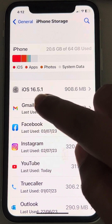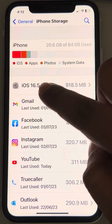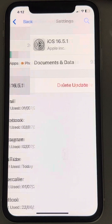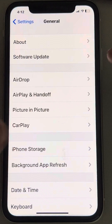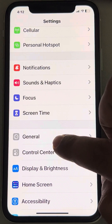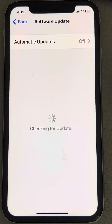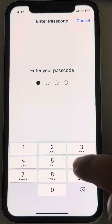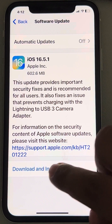From the list, scroll down and find if there is some iOS update. What you can do is tap on it and delete the update. Once you've deleted the update, go back to Settings, go to General, then go to Software Update, wait for some time, and once it appears again, download and install the update.